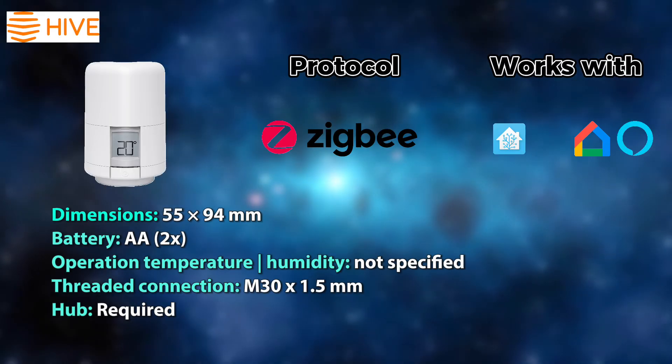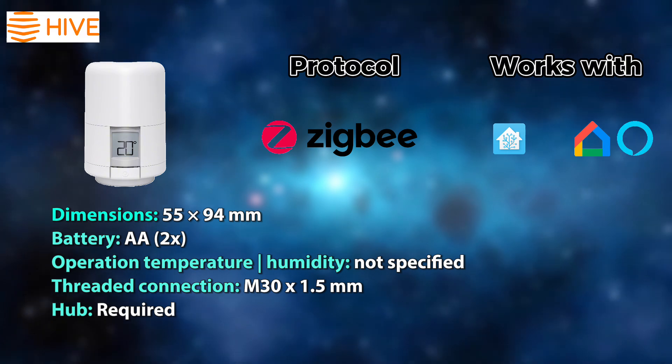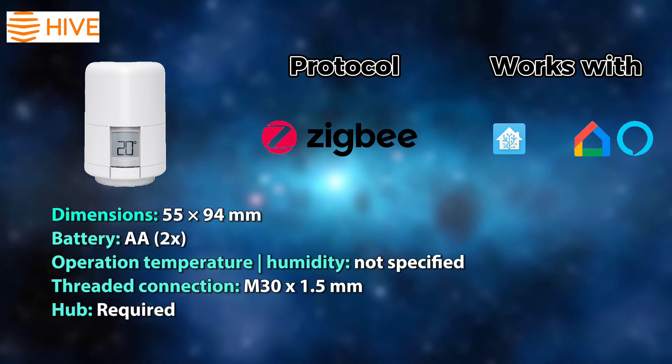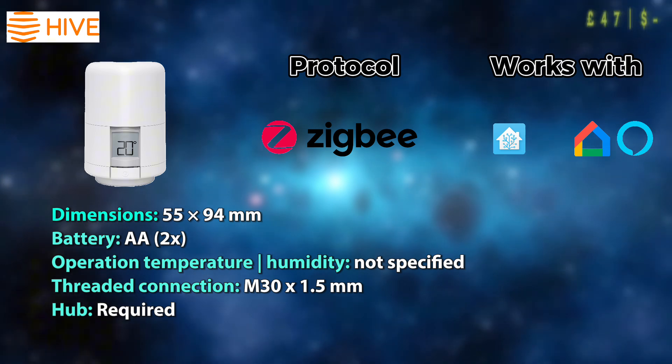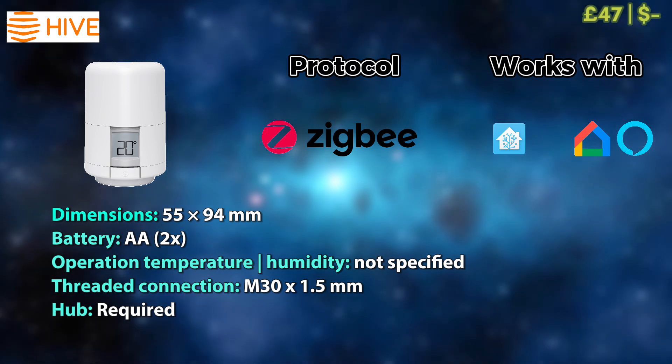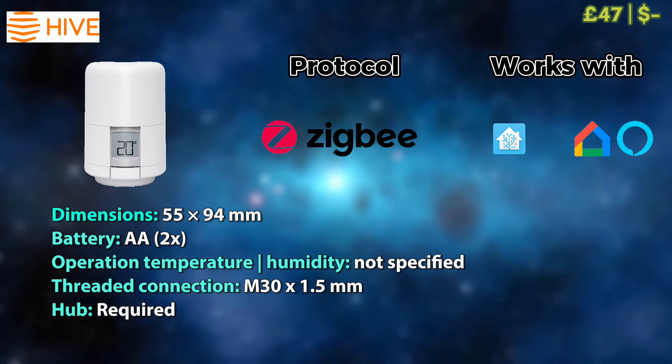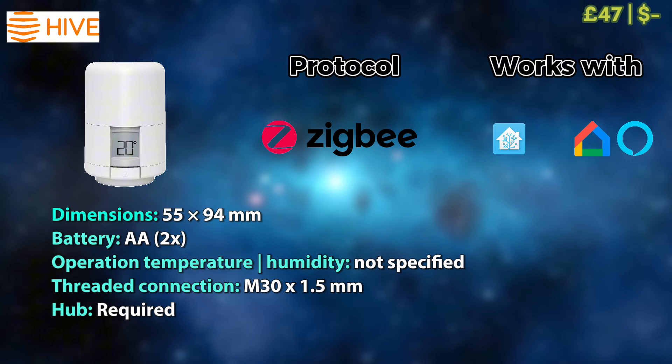One of the longest-standing products on the market in the smart radiator valve space is this Hive smart thermostatic radiator valve. It costs £47, operates with most smart home systems out there, and comes at a decent price. Paired with their smart thermostat, it might be a good option.